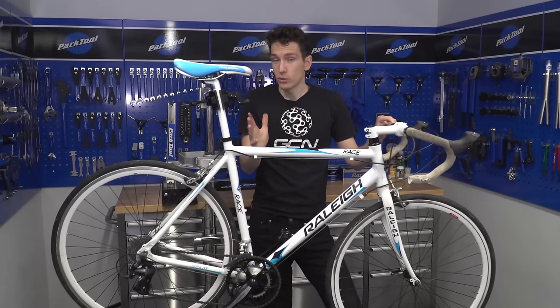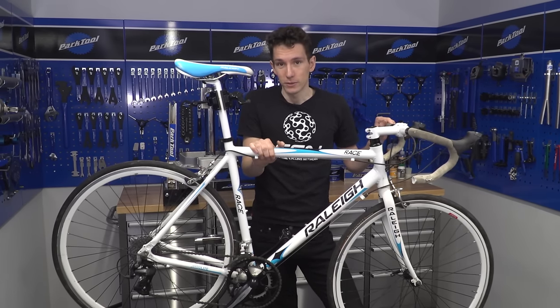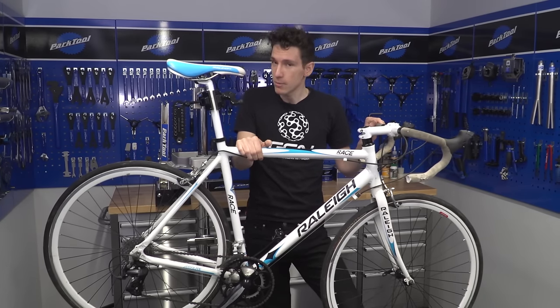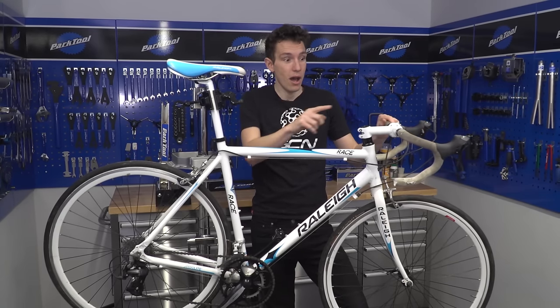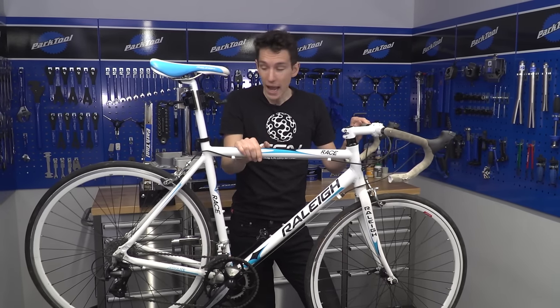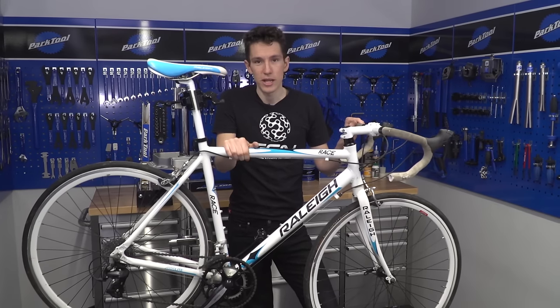Another option is GCN, because we are quite the online resource for mechanical know-how. Your first step should probably be to subscribe to the channel — it's completely free, just click on the globe. Right now I also need to change the bar tape, so click up there for a video on that, and I also need to recondition the rear derailleur — click down there for that video.